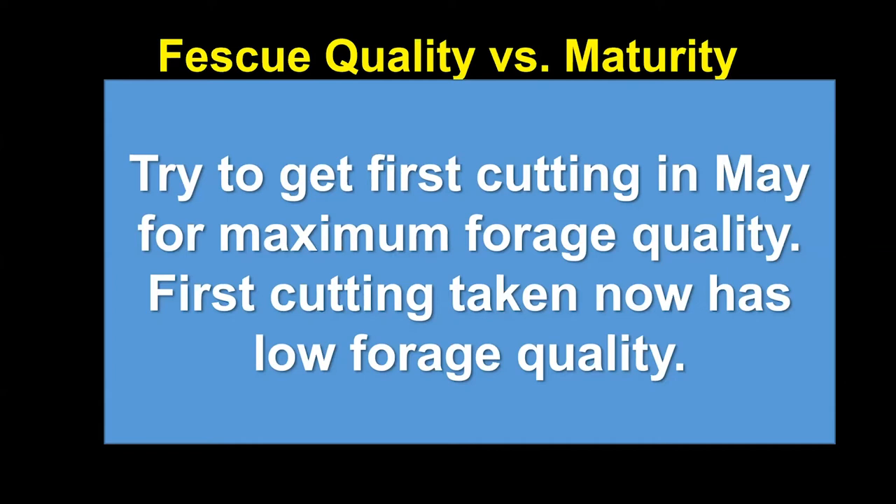We can't assume what quality is going to be without an actual hay analysis. But if I was buying hay today on Craigslist or Facebook Marketplace, I would ask when it was cut, whether it was a first cutting, and try to ascertain whether it's stems and seed heads or lush vegetative growth that was harvested some time ago.